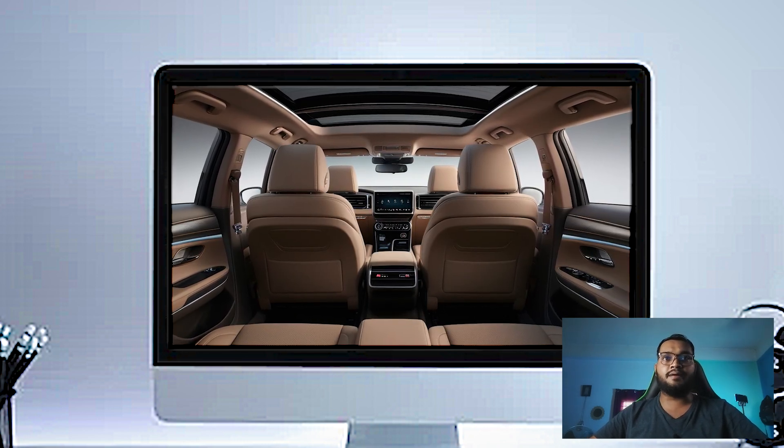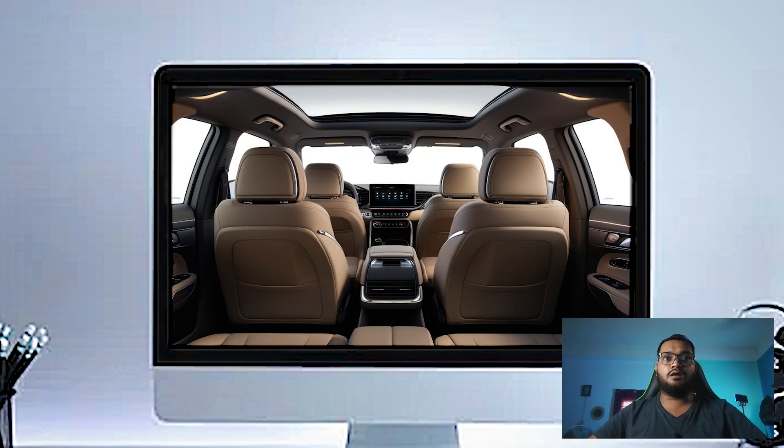There's also a wireless charging pad, multiple USB ports, and physical controls for climate and audio, making everything easy to operate while on the go.